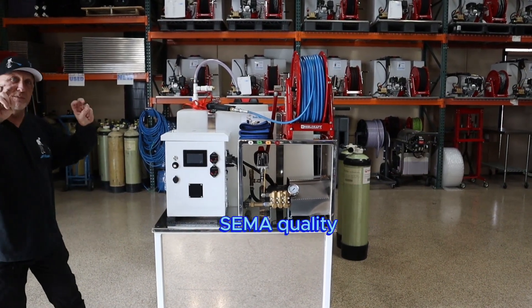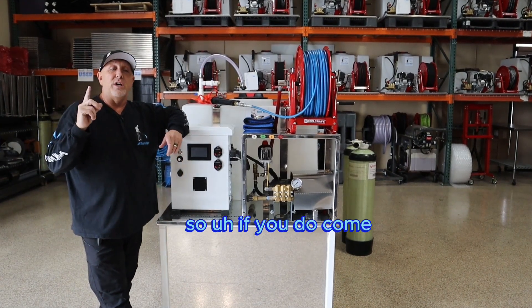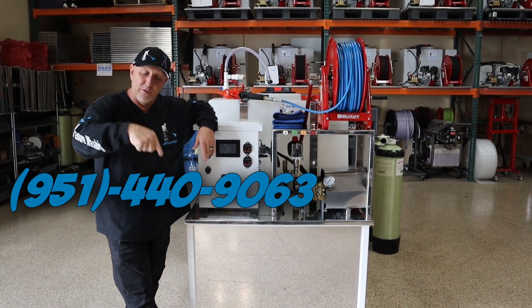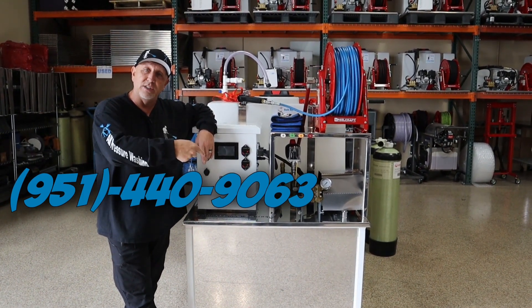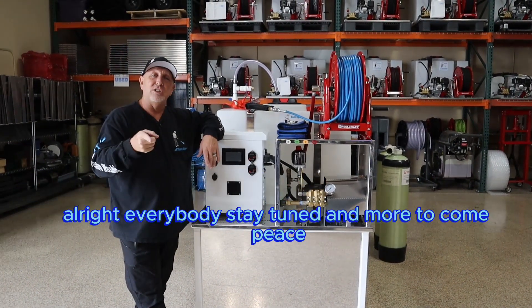We've got it all dialed in, polished up, SEMA quality to be able to be on the show. So if you do come and you're having trouble finding us, give me a call: 951-444-0906-3 and I'll guide you in and show you where we're at. All right everybody, stay tuned and more to come. Peace.